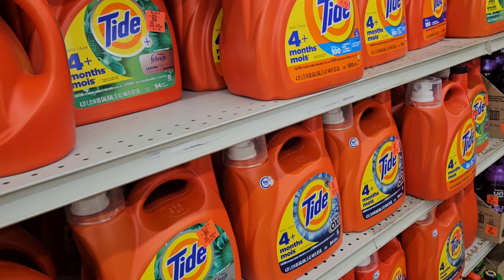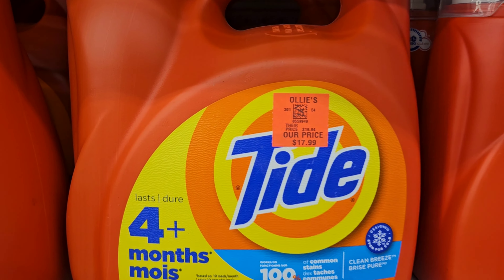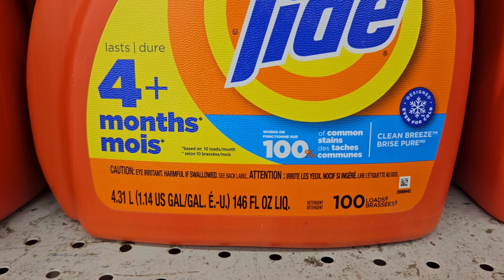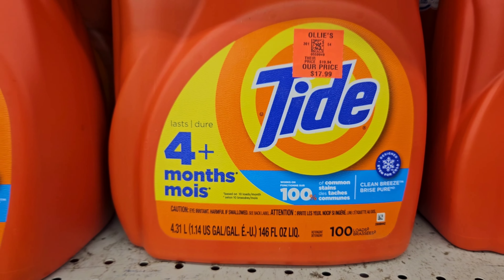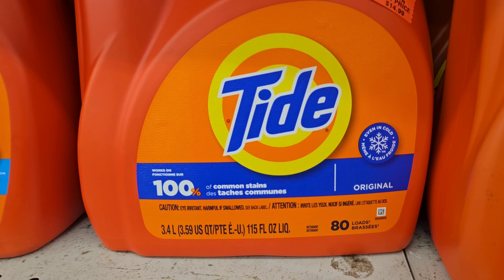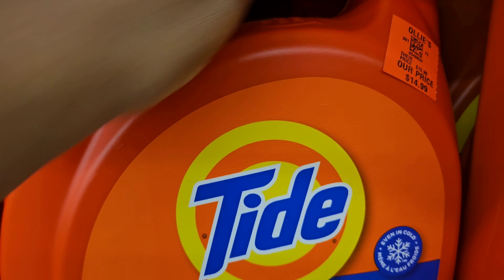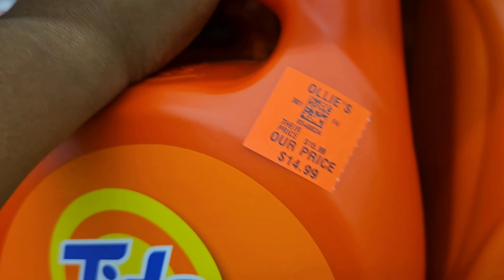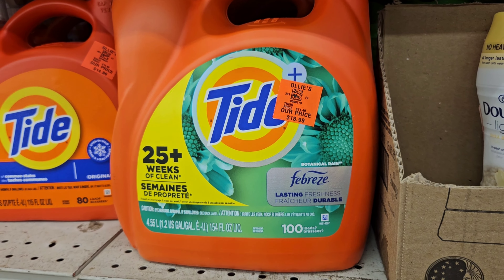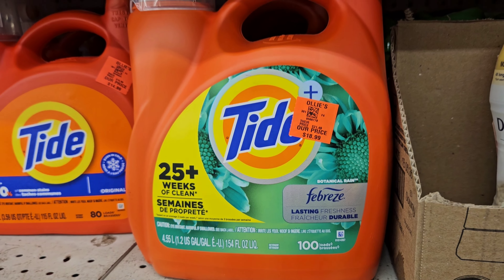They have a lot of Tide products. Here are some more Tide right here for $17.99 — you get 100 loads with this one and this is the clean breeze scent. And here is the original — you get 80 loads for $14.99. There's more Tide with Febreze — you get 100 loads for $18.99, and oh, this is the botanical rain scent — I bet that smells really good.